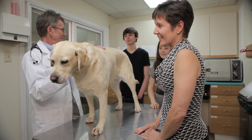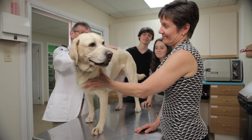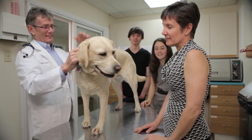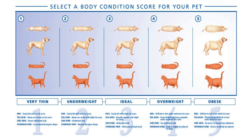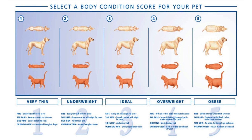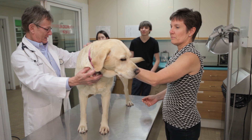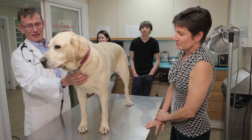Muscle mass is scored as normal or abnormal, subdivided into mild, moderate, or severe wasting. Using a consistent scoring system — whether the 5-point or 9-point system — the veterinarian rates the patient's body condition as too thin, too heavy, or ideal. The goal for most cats and dogs is a score of 2.5 to 3 on the 5-point scale, or 4 to 5 on the 9-point scale. Upon completion of the screening evaluation, the veterinarian performs a physical exam.